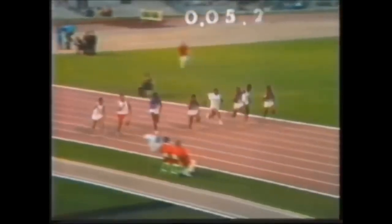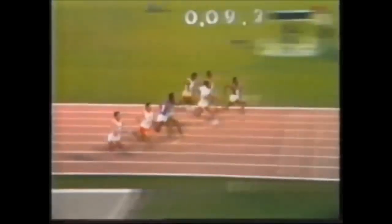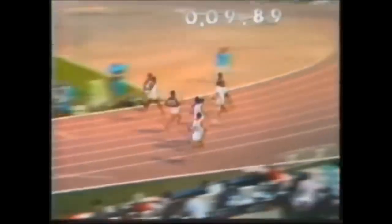Jim Hines in a good one. Also going well there, and Miller is going well. And what a finish it's going to be. Hines comes through. Hines wins. And look at the time.